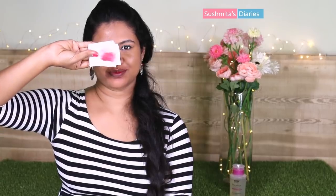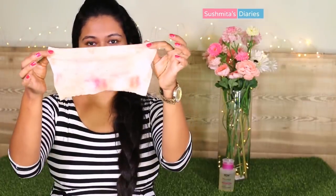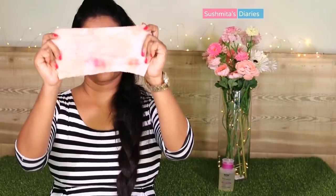Micellar also deep cleans the skin, besides removing the makeup, without leaving it dry and parched. Even if you don't wear makeup on a regular basis, it is so essential to clean the face thoroughly before bed every night. Our skin is subjected to pollution, sweating, and impurities, hence it is important to clean before you hit the bed.